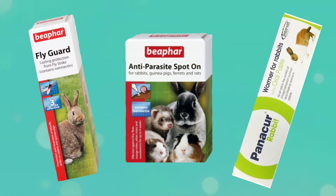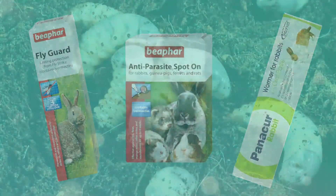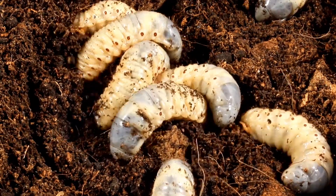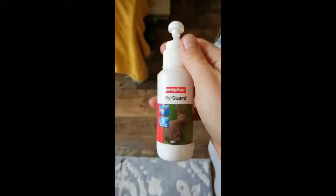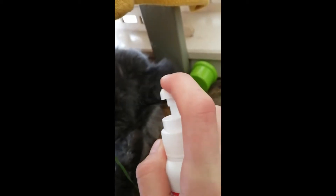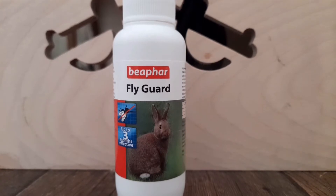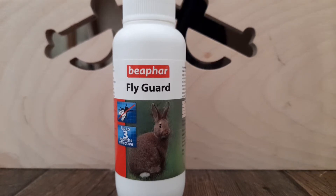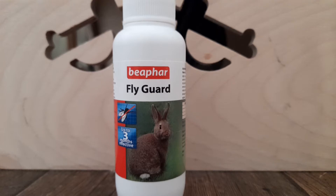Fly strike is unfortunately one of the most common issues rabbits come into vets with during the summer months. Flies will lay eggs usually in the rabbit's rear end, and the maggots will eat their way out causing a very slow and painful death. Generally it goes unnoticed until after the maggots have hatched and it's often too late to save them. To prevent flies from laying eggs on your rabbit, ensure their bum is clear of any poo or urine stains daily, and for added protection I use fly strike spray, which you can get off Amazon and in pretty much every pet shop.